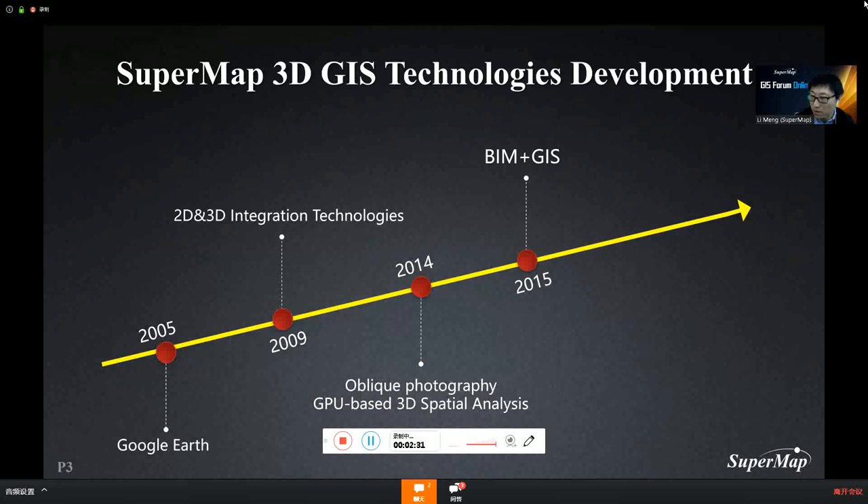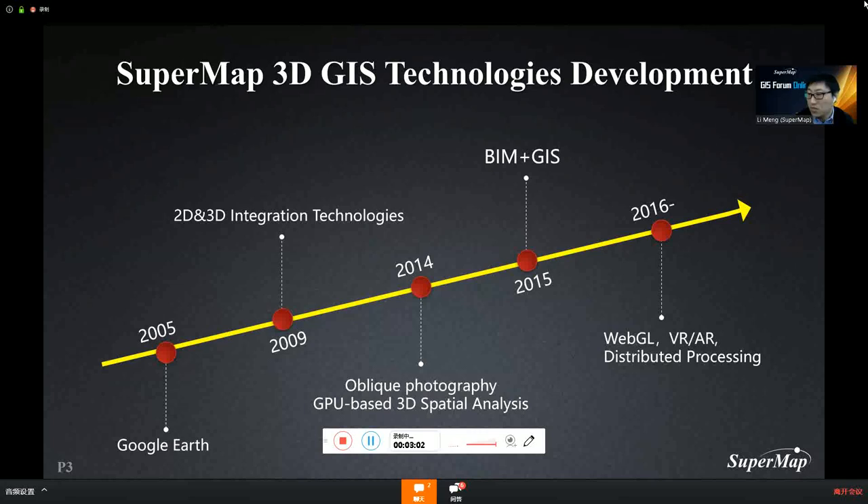SuperMap provides GPU-based 3D spatial analysis, and it is now the standard with every GIS platform. In 2015, one of the partners applied SuperMap 3D GIS to the BIM industry. The Shanghai Tower and the Yalongjiang Hydro Power Station project applied SuperMap BIM plus GIS technology in their operation and maintenance systems. In 2016, the first year of VR, we started to support VR helmets. We launched a new client product based on WebGL technology, which has become mainstream now, and most users have upgraded from the plugin product to the WebGL product.